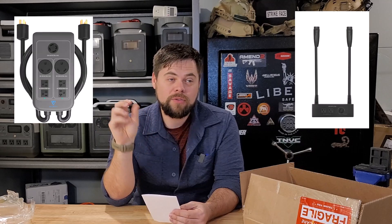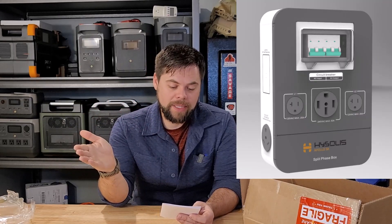Can the Apollo run 240-volt power? Yes. I'm talking with them and they're going to show me how to configure it. You can take, for example, four Apollos and link them all together in 240 volts, giving you a 12,000-watt inverter, up to 16,000 watts of solar input, and basically infinite battery expandability. The system is really expandable. They've got a split phase box, similar to how the Delta Pro has a 240-volt connection hub and Bluetti has their fusion box.